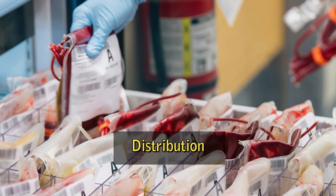Distribution. When a hospital or healthcare provider needs blood for a patient, they place an order with a blood bank. The appropriate blood component is then shipped to the hospital, where it is transfused into the patient.